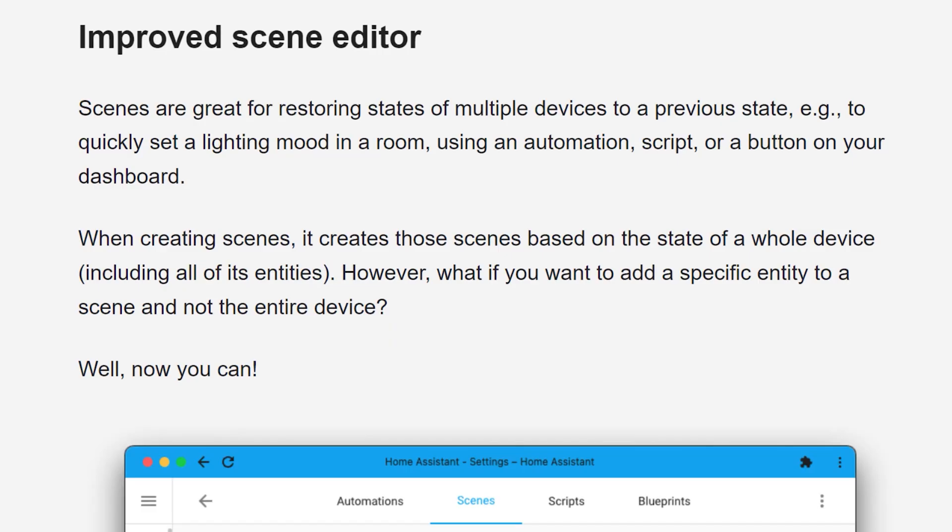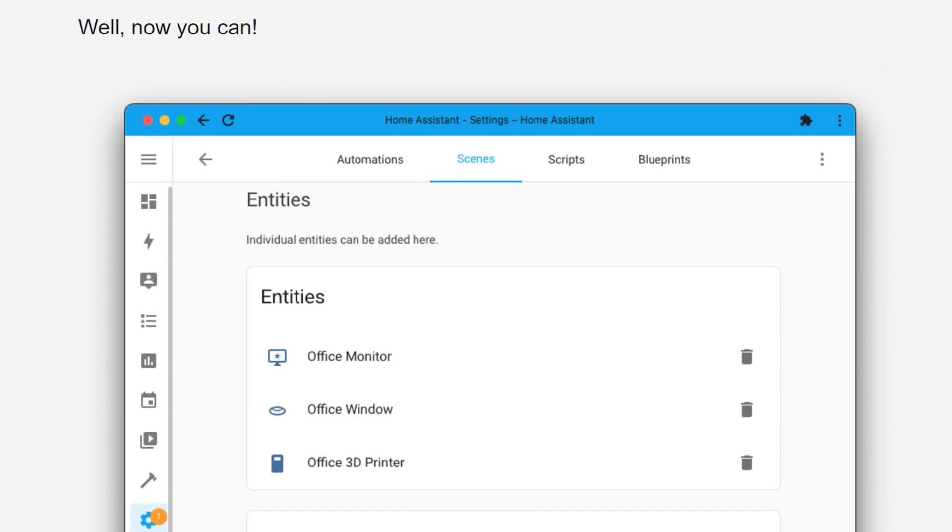This pretty much wraps up the main updates from this Home Assistant release, but as always there are a few minor changes to quickly cover. The first of those small improvements is to the scene editor, which makes it easier to change an entity as part of a scene rather than the whole device it's a part of. If you don't use scenes in Home Assistant, then you really should take another look at them — I made an entire video on how and why I use scenes in my smart home, and they're really simple to use but powerful. I've linked to the video in the description below.